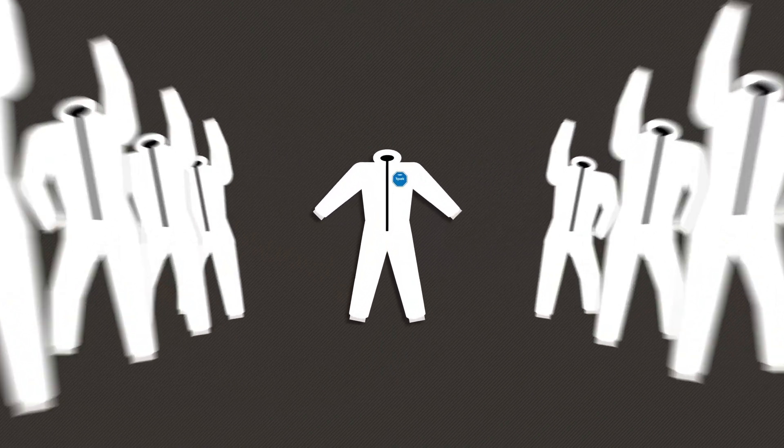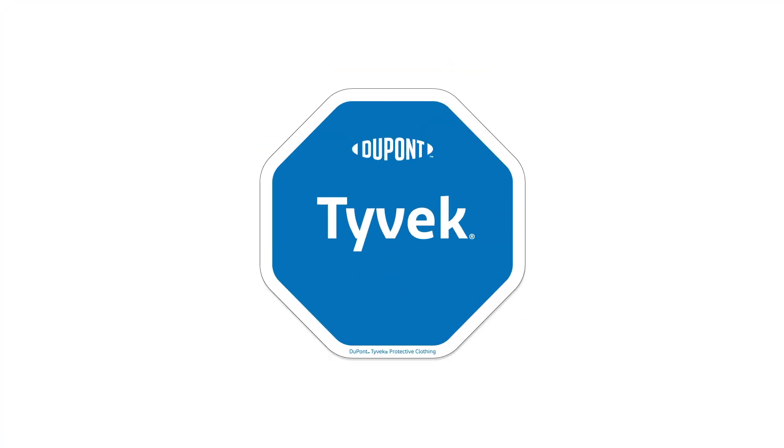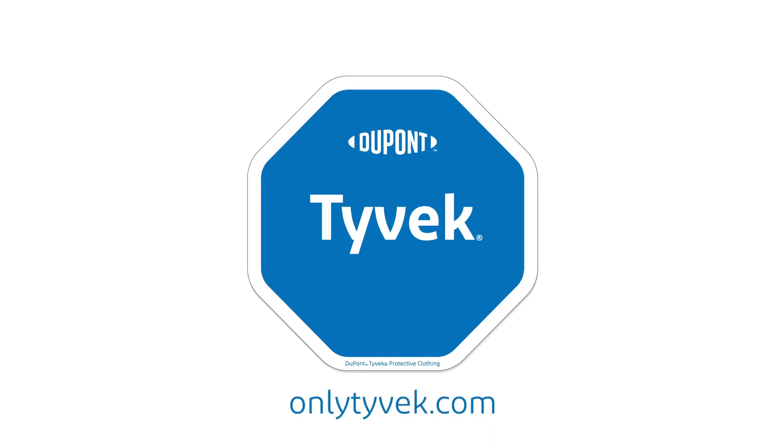Sure, there are lots of white suits out there, but there's only one Tyvek. It's protection you can count on from a name you can trust. Visit onlytyvek.com.